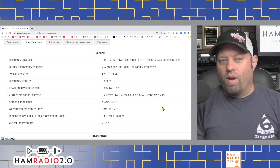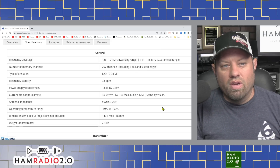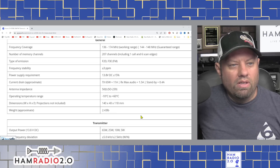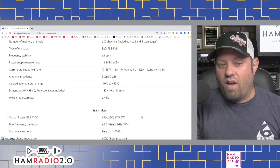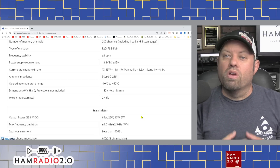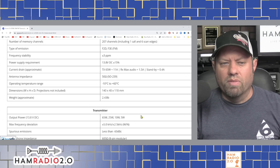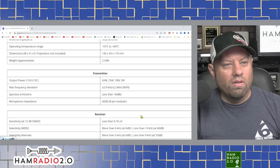The working range is 136 to 174 MHz, but the guaranteed range is 144 to 148 MHz — it's locked down to the 2-meter amateur radio band inside the USA. 207 channels including 1 call and 6 scan edges. Frequency stability is plus or minus 3 ppm. Operating voltage is 13.8 volts DC at plus or minus 15%. Current drain at full 65 watts is about 11 amps. Receive max audio is 1.5 amps, and standby is 0.4 amps — when the radio is just sitting there monitoring quietly, that's a really good low standby power requirement. Impedance is 50 ohms.